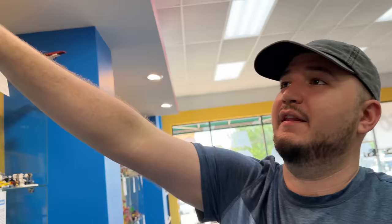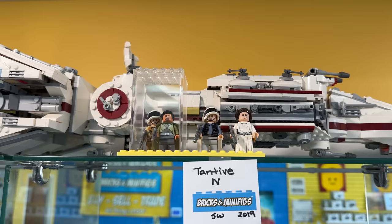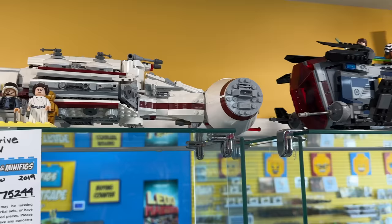They actually have the Tantive IV here. The big appeal for that one, besides the Tantive IV just being an amazing build that I still like to look up at in my office, is Bail Organa. He is still the only Bail Organa minifigure and he is a beautiful minifigure, so that's why I have him in a case. Moving over here to the right, we have the Coruscant Gunship.